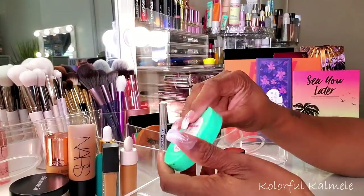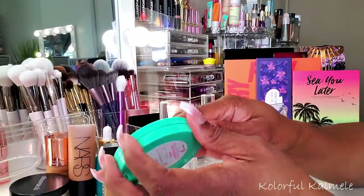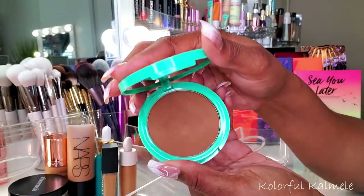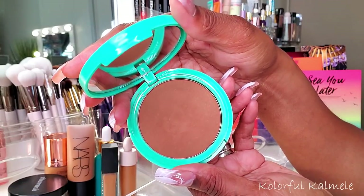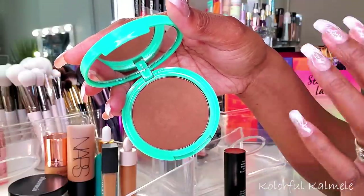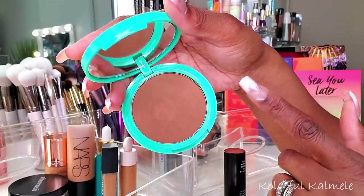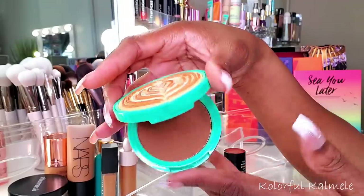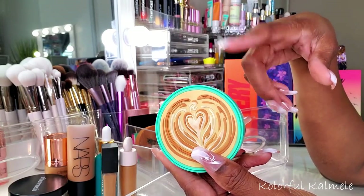This bronzer is from iHeart Revolution - their Coffee Bronzer in the shade Mocha. Really cute packaging, looks like a little coffee with a design in it. The shade is a very nice rich beautiful color for me. It's not a heavy deep dark bronzer - if you like just a light bronzing, something not too aggressive, you might like this. I think it's a nice affordable bronzer, and Revolution is doing an excellent job with deeper shades.